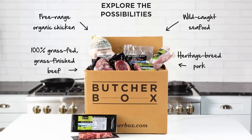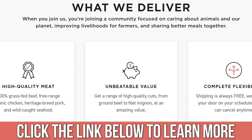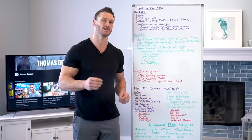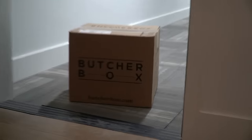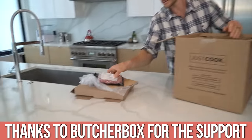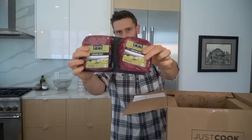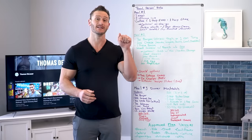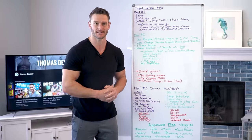I want to give a big thank you and shout out to ButcherBox, who has made this challenge possible. There's a link down below if you want to get your meat for this challenge through ButcherBox, so you can step it up and get grass-fed, grass-finished meat at a very good price. The burger, chicken, and fish we'll talk about — you can get all of it through ButcherBox. Highly recommend them, and thank you ButcherBox for helping bring this to hundreds of thousands of people.